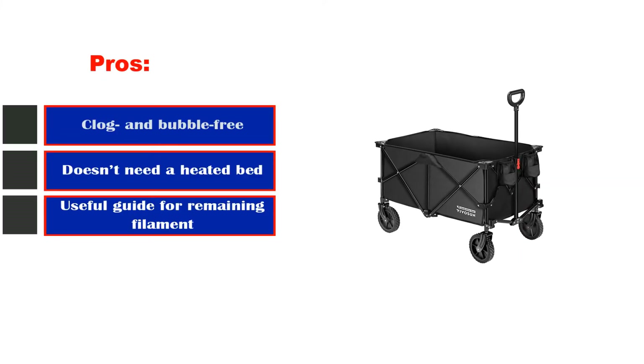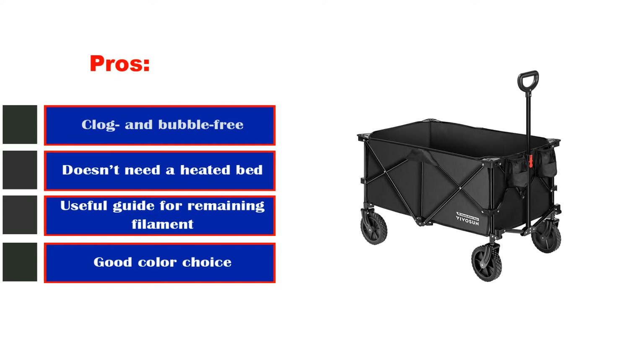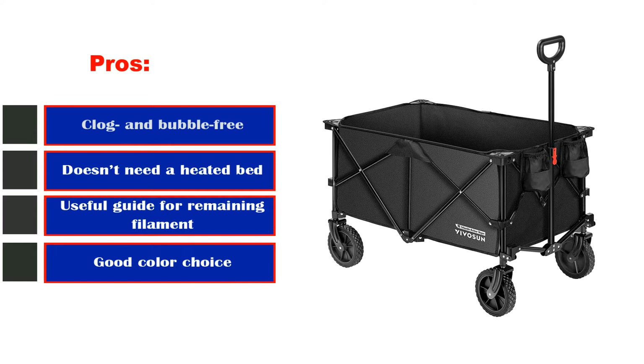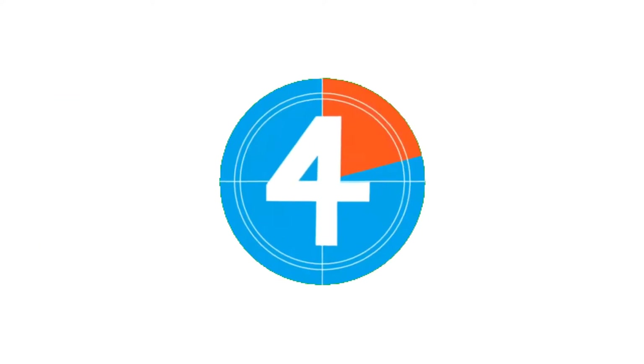Pros: clog and bubble free, doesn't need a heated bed, useful guide for remaining filament, good color choice. Cons: cardboard spool.